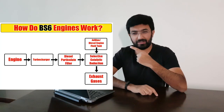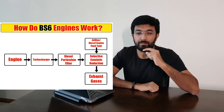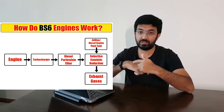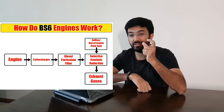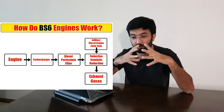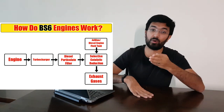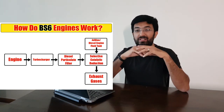As you see on your screen, the diagram represents a BS6 engine. The basic components start with the engine, then exhaust gas goes into the turbocharger. The turbocharger feeds it to the first component of the BS6 engine, which is the Diesel Particulate Filter (DPF). The DPF absorbs all the soot present in the gases, and from there the flow goes on to the SCR — the Selective Catalytic Reduction.